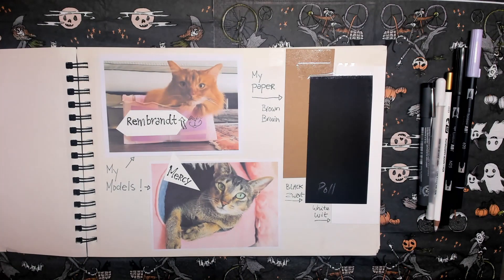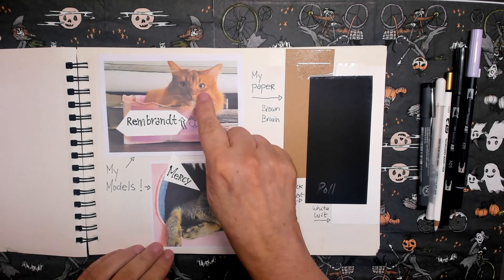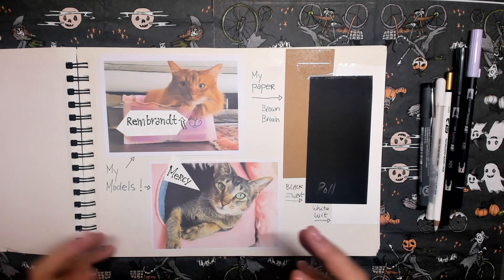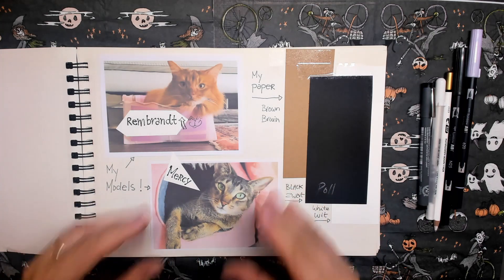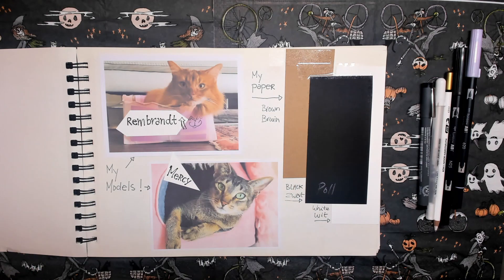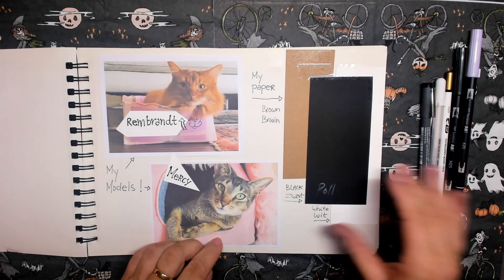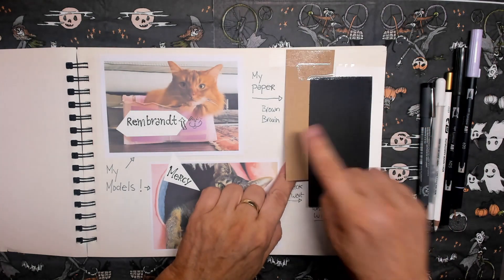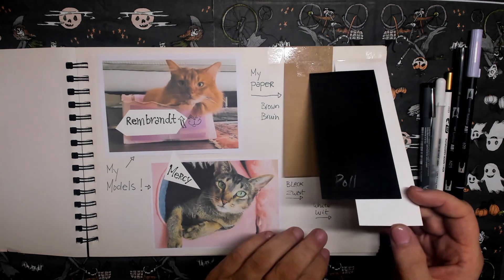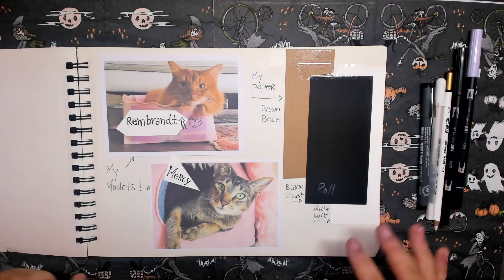I made it a little bit easier for myself this year, because I have two models. My models are Rembrandt — he's a sorrel, big cat — and Mercy, she's the lady of the house. She's very tiny, beautiful, and elegant. I also wanted to draw on three kinds of paper: the brown craft paper, black paper, and simple white paper, to see what that brings me.